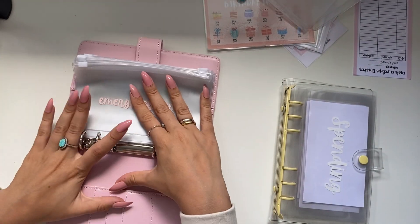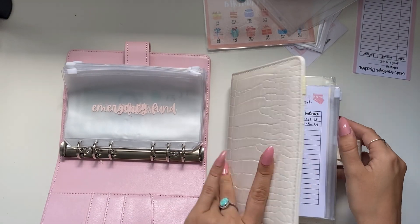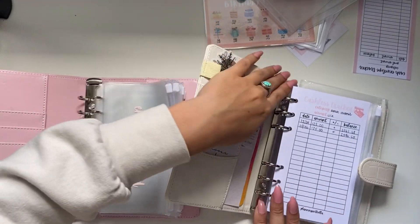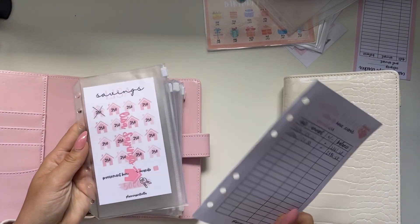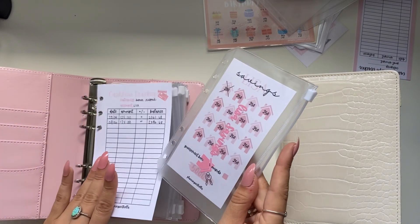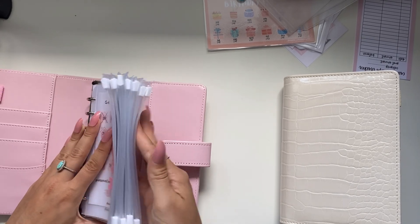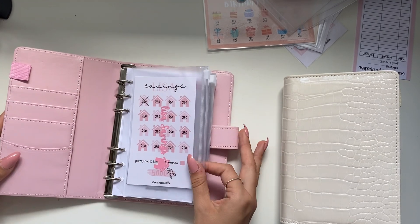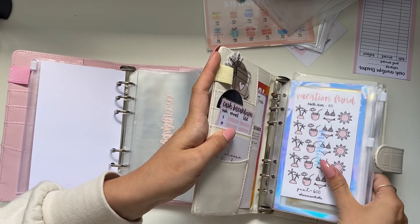So this is my cashless tracker and my LISA savings. I like to just have them - I might actually put it like that. So that is my LISA savings, it's just like a visual tracker I do, and then the cashless tracker because it's all in my LISA account.